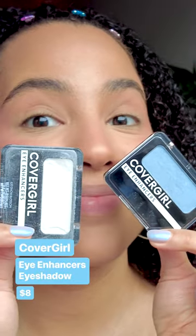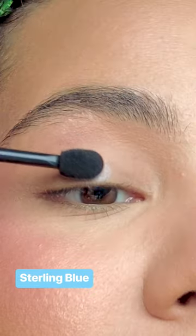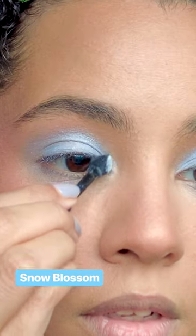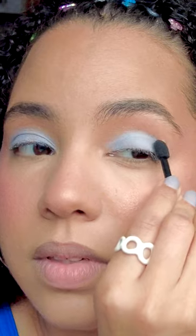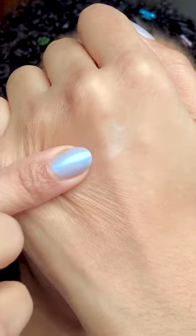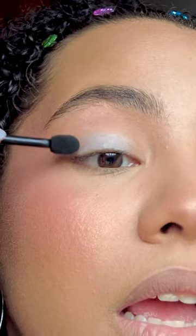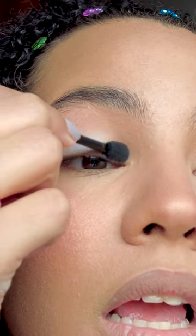I saw so many of these CoverGirl eye enhancers in my research for this video. They are just as chalky as they look. The colors I chose may be the reason why, but I can't talk about 2000s makeup without some frosty blue and white eyeshadow. Look at these swatches on the back of my hand — just awful. I will say that these little sponge applicators that I used to always throw away actually apply the eyeshadow pretty well.